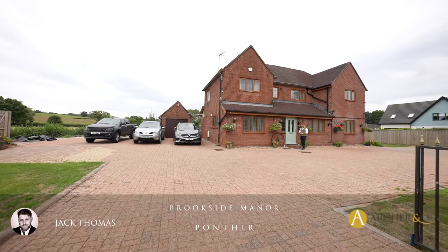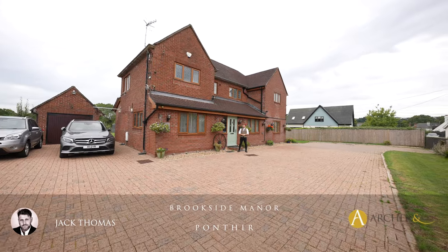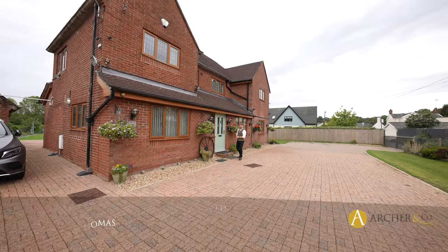Hi everyone, Jack here from Archer & Co, and today you've joined me at this four-bedroom detached property located in the increasingly popular area of Pontier. Ladies and gentlemen, this is Brookside Manor — let's take a look inside.